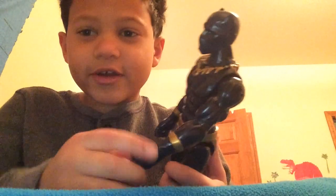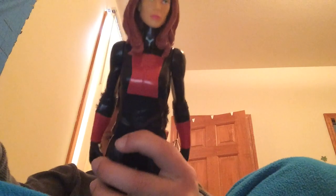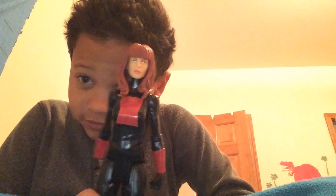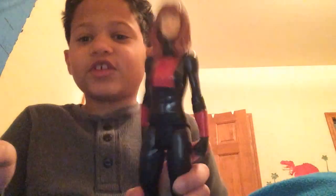Here's Black Panther — my favorite Avenger. And I'm gonna go see the Black Panther movie. And Black Widow — she's the only girl I have.